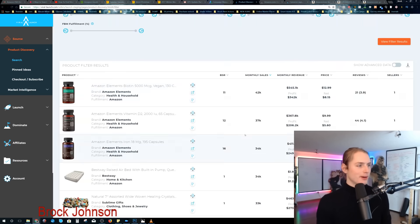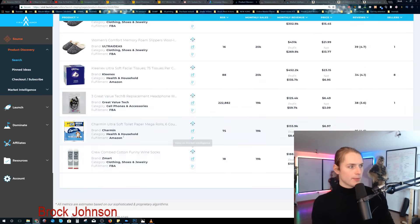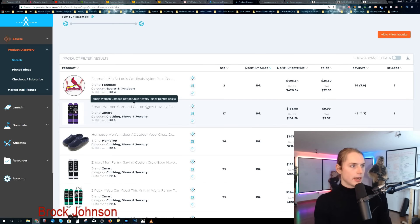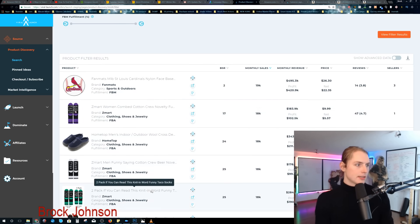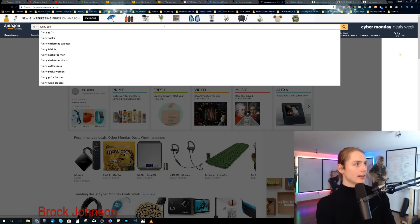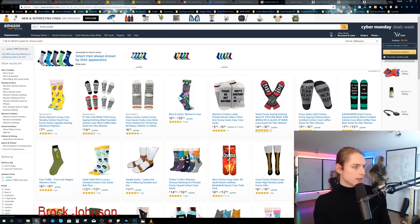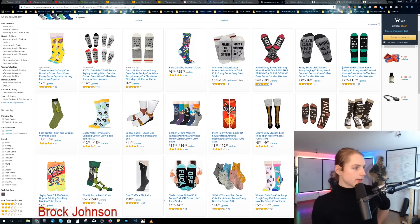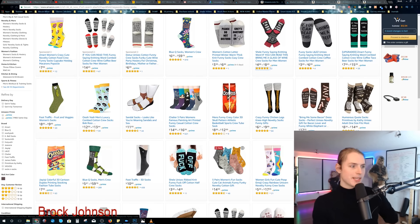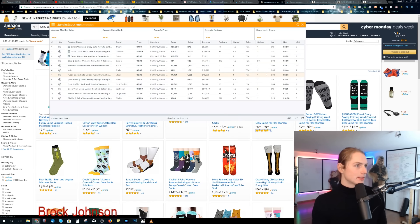I found some pretty awesome products. The first page was junk — all Amazon supplements and some Trojan stuff, nothing I was interested in. Then right at the bottom of the page I saw funny wine socks. Then I go to the next page and I keep seeing socks: funny donut socks, funny beer socks, funny taco socks. What is up with this? So I go to Amazon and type in 'funny socks.' There's not too many reviews at the top, it doesn't look too competitive, and look at those kids in socks — they're so cute.